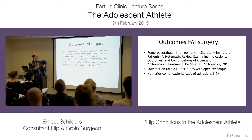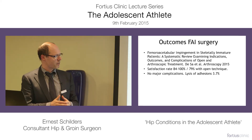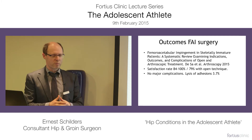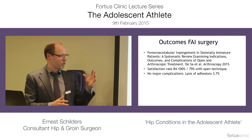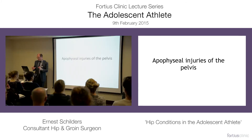In adolescents, how do they do with surgery? There is one review study published this year. The satisfaction rate following impingement surgery in adolescents is between 84 and 100% with the arthroscopic technique, and about 79% with the open technique.